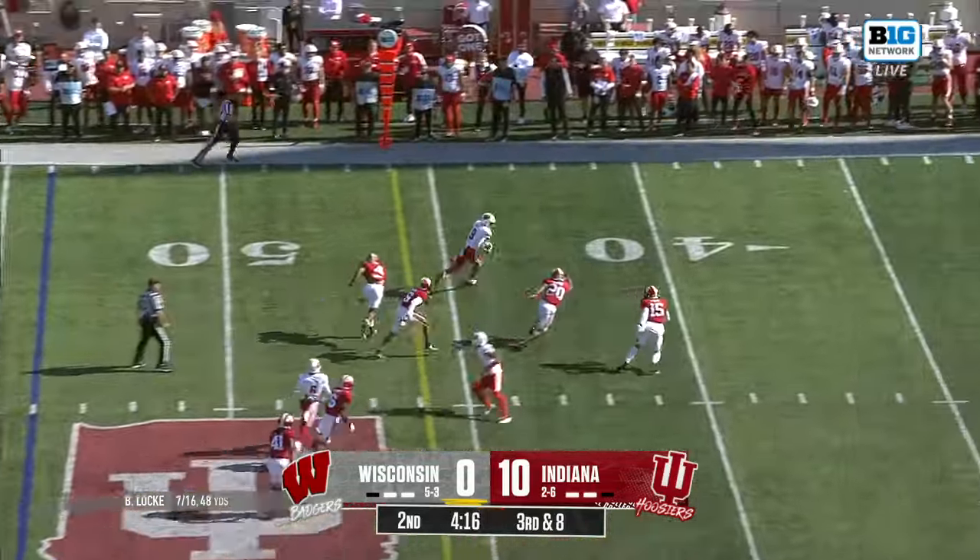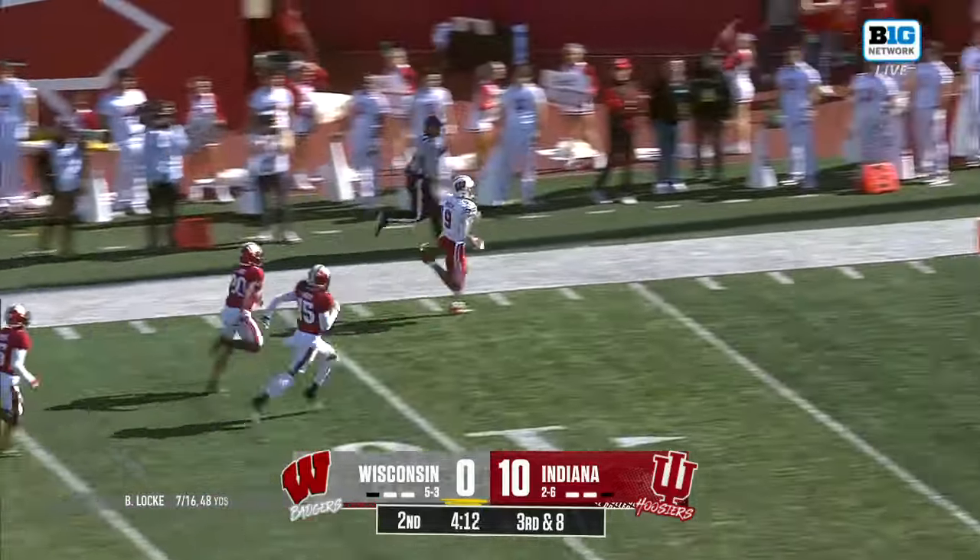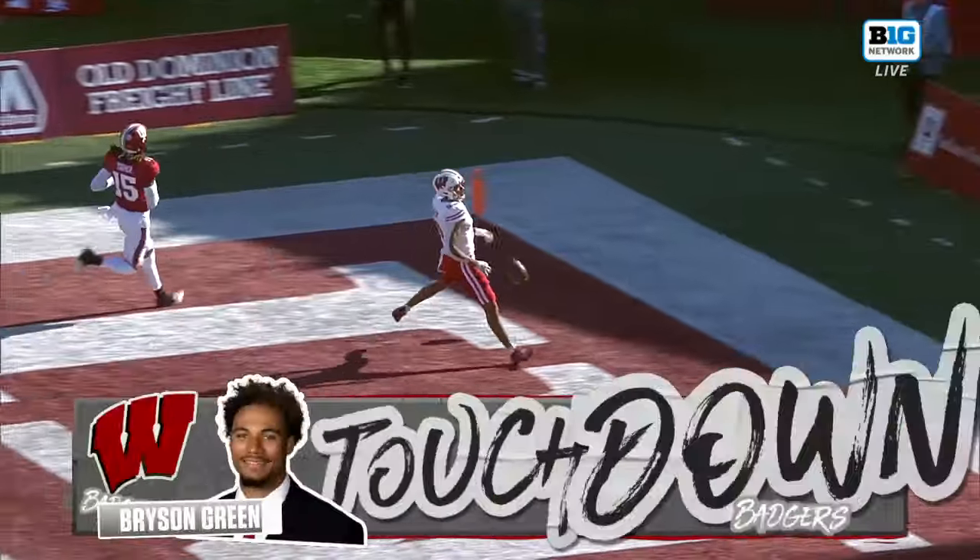Pressure coming on third down — over the middle — that's caught! It's Bryson Green, running three down the sideline — touchdown Wisconsin!